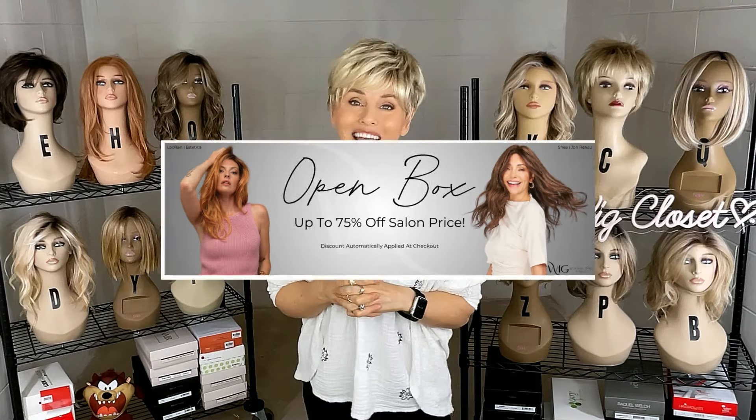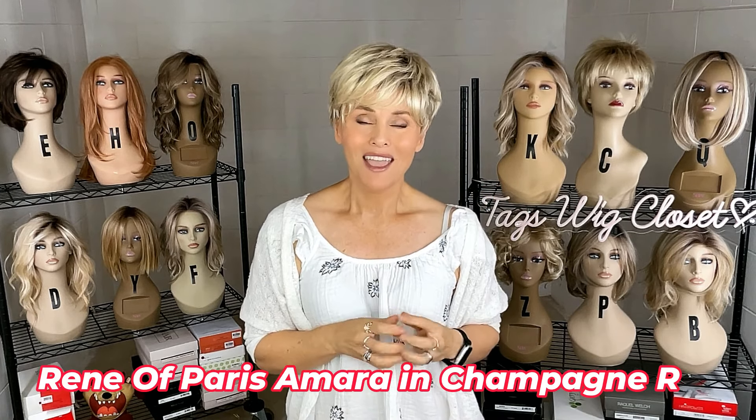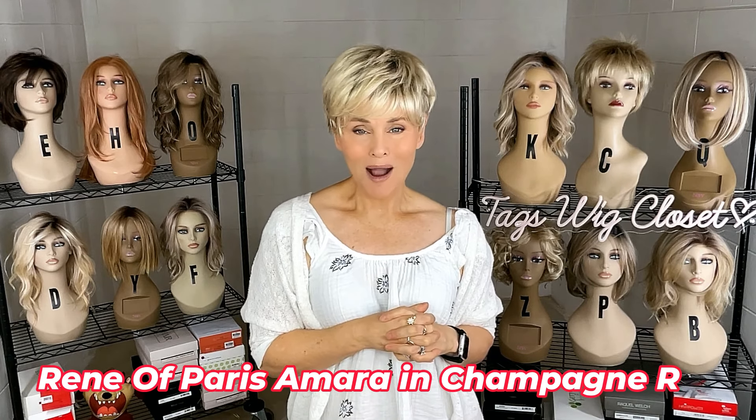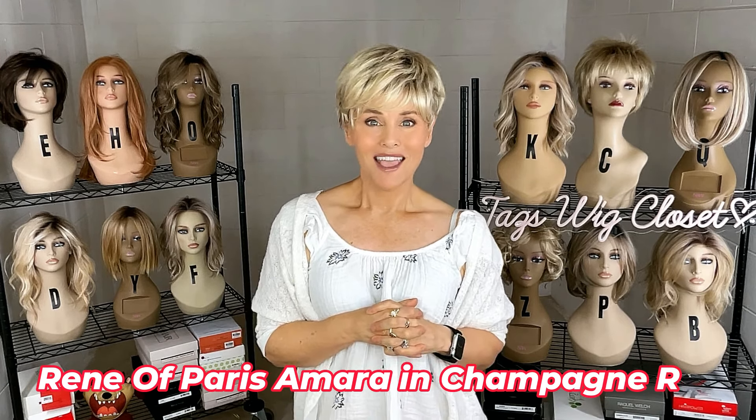I absolutely love this wig style — I am in the mood for pixies. I go through stages where I wear short, then maybe more medium, then go back to pixies. I'm really digging into that pixie stage right now. This one is Amara by Rene of Paris, in the color Champagne R. It's a short cropped pixie style cut.